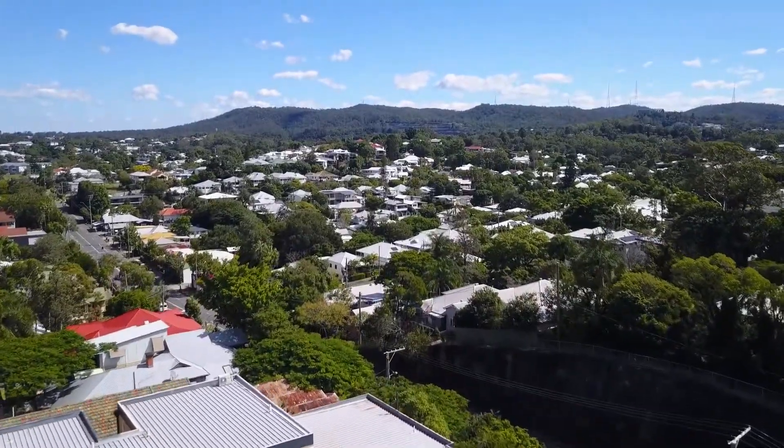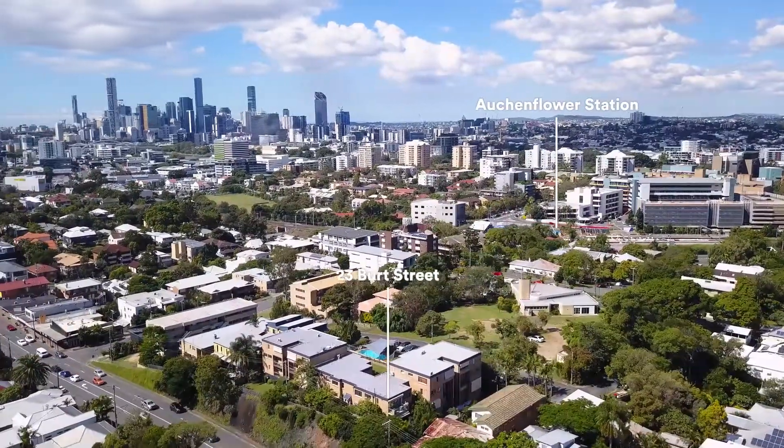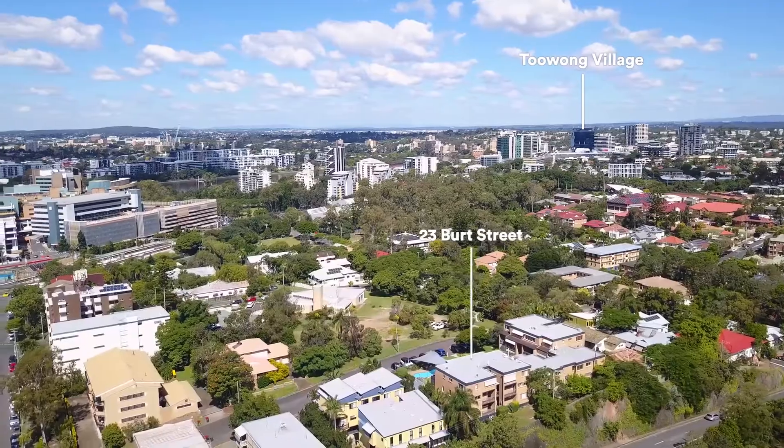But you wanna know the best thing about Auchenflower? The incredible location — the city, the river, the transport — everything is here at your fingertips.